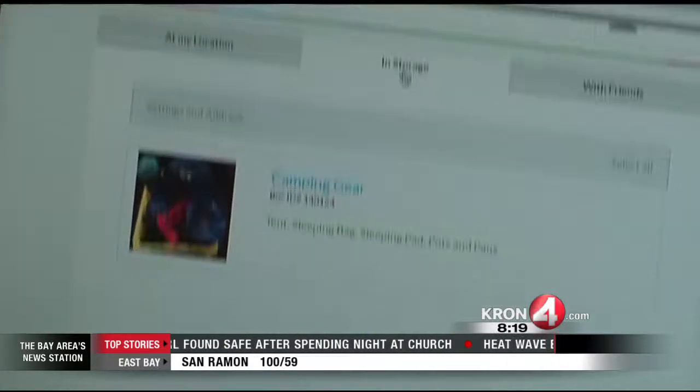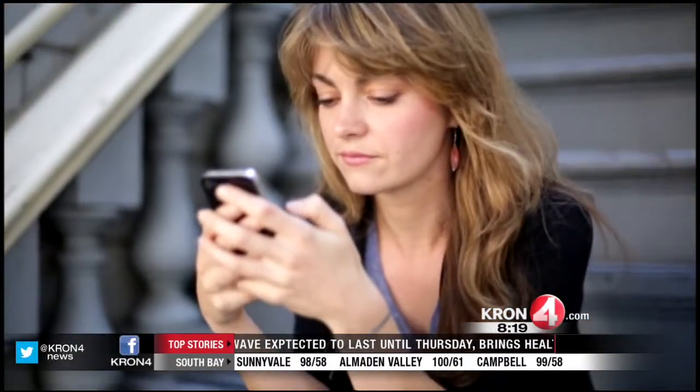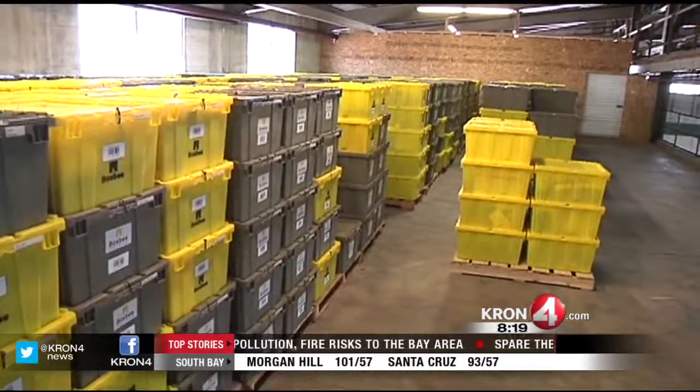Whenever you want a box back, just schedule it to be delivered to you. A cool feature about Box B is you can visualize what you have in storage. Through your online profile you can keep track of the items you are storing. They showed me one of their current storage lockers — it was pretty full. These are all boxes they are storing for current customers. Looks like it's catching on.